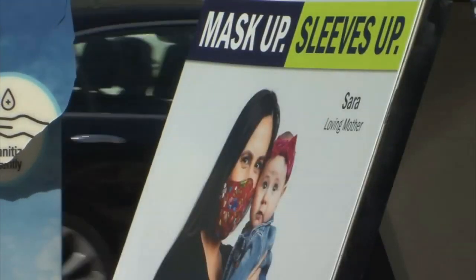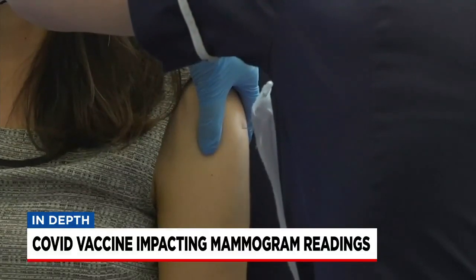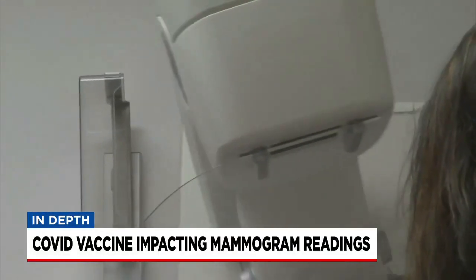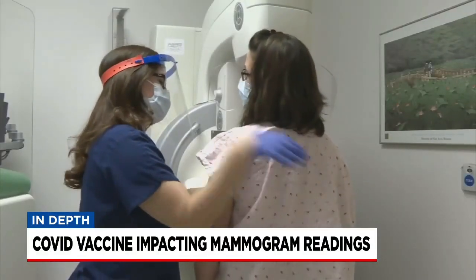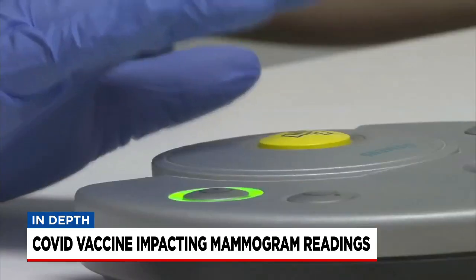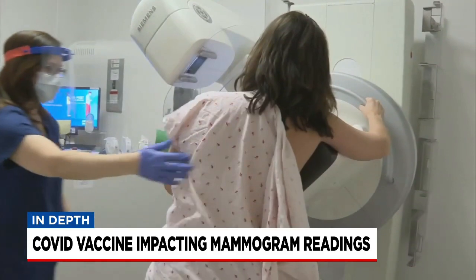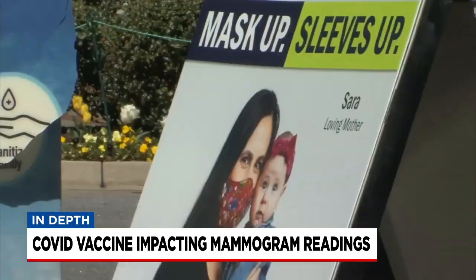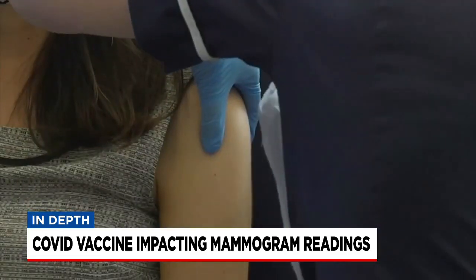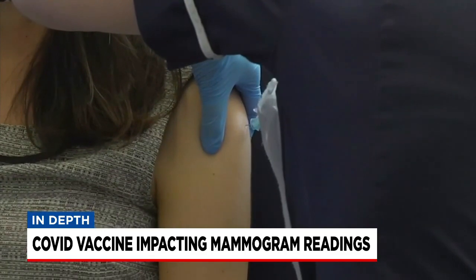I actually spoke with an upstate radiologist who specializes in that imaging to break down what you need to know. There are cases being reported around the country, and some here locally, where patients who received their second dose of the COVID-19 vaccine and then got their mammogram experienced swollen lymph nodes, which could mimic a breast lump, causing some concern for patients and doctors. But it turns out underarm lymph node swelling is a good sign when you receive the final dose of the vaccine — it's an immune response and it means it's working.